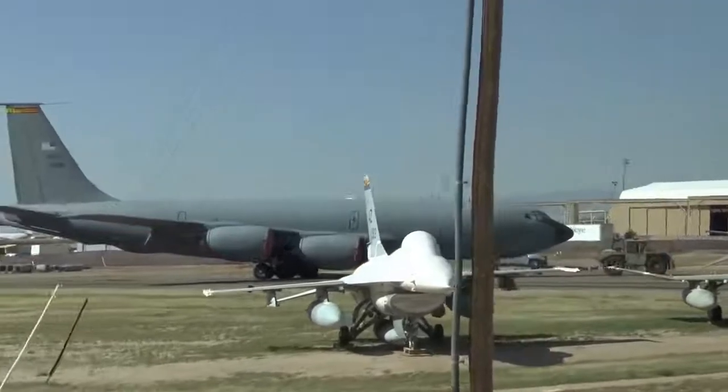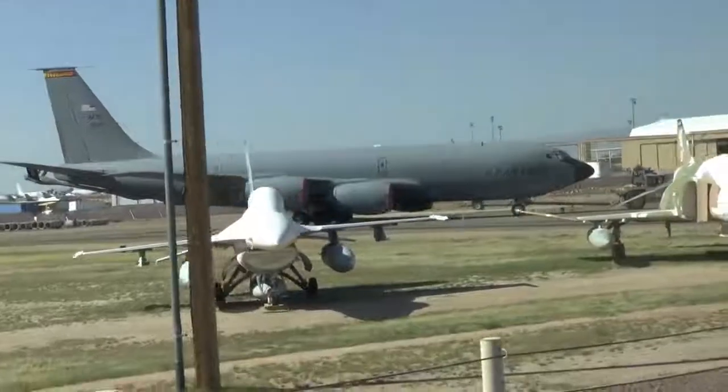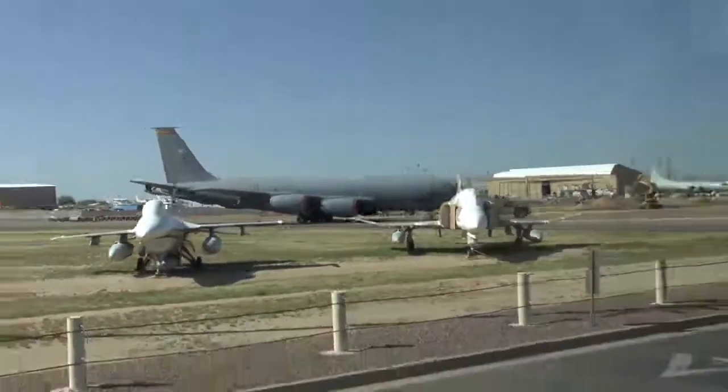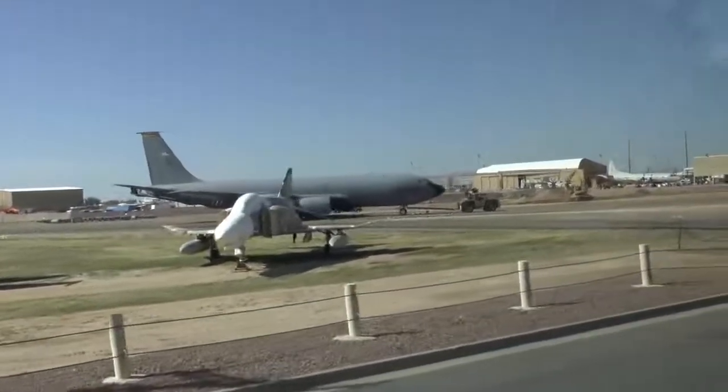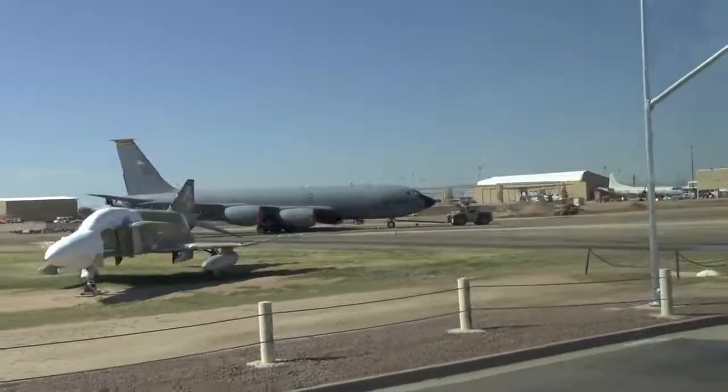That's an R model. You see those huge ones — most of these are E models. That's an R. They're starting to store those 50-year-old planes, but immediately on your left is an F-16 Fighting Falcon.